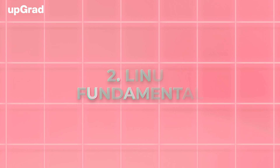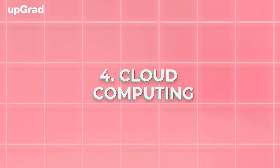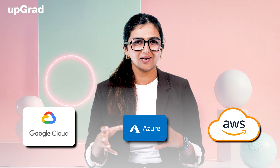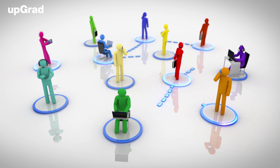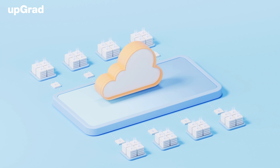Second is Linux fundamentals — since many DevOps tools and servers are Linux-based, knowing the basics of Linux commands is essential. Third is version control — familiarity with Git and GitHub is crucial for collaborating on code and managing code versions. Next is cloud computing — understanding cloud platforms like AWS, Azure, or Google Cloud is increasingly important for DevOps roles. Finally, networking and security basics — basic networking concepts and security practices, especially related to cloud computing, will be beneficial.